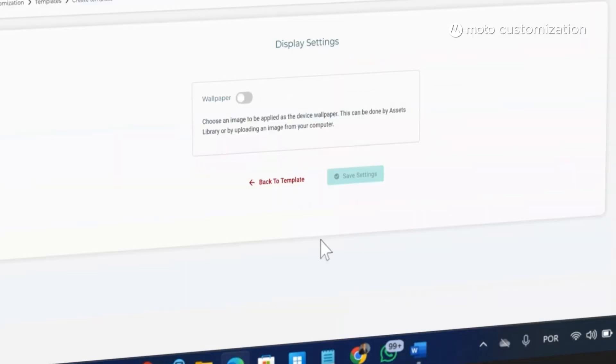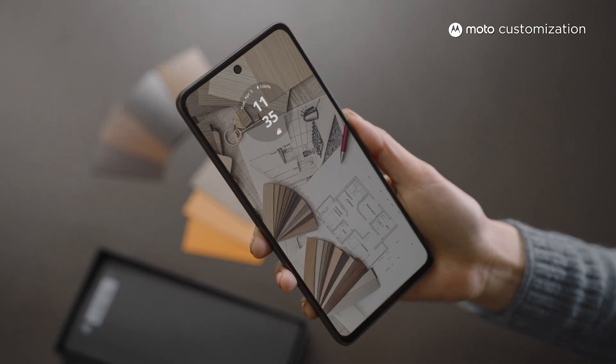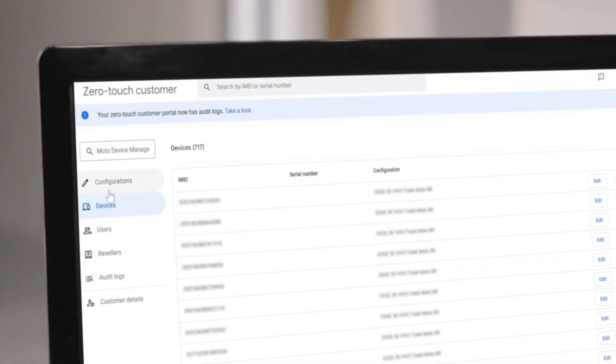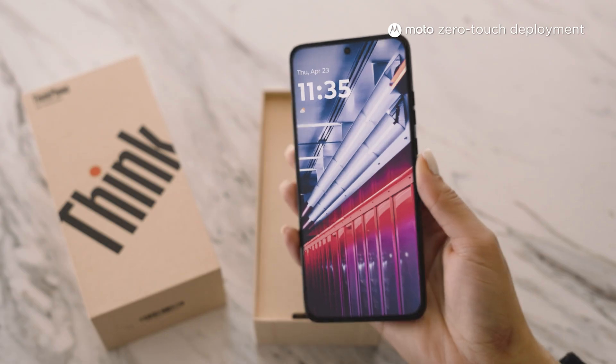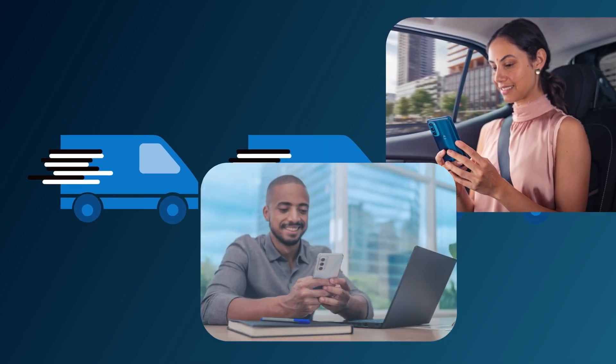Customize each device with your company-brand wallpaper, lock screen, and boot animation. With zero-touch deployment, you can configure these devices all at once and then deploy them in bulk for simple and seamless onboarding.